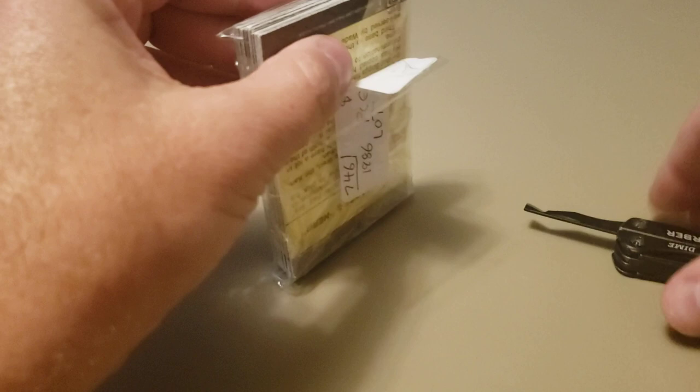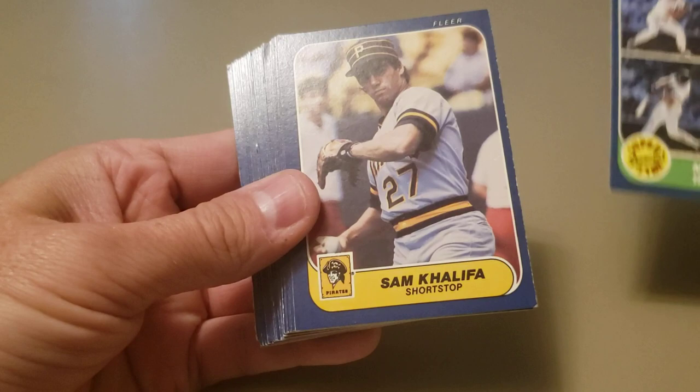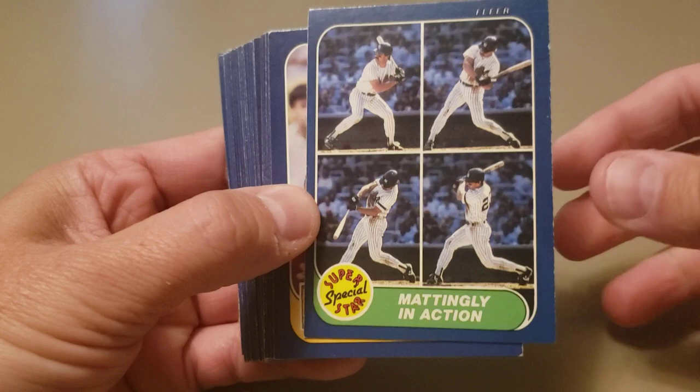As I know, a lot of times you buy these little mystery bags and they'll put a really good card on the top and a really good card on the bottom, then fill the middle with a bunch of junk. But they are all 86 Fleer, so I thought, what the heck — I'll take a chance for three bucks and see if there's anything worthwhile in here.